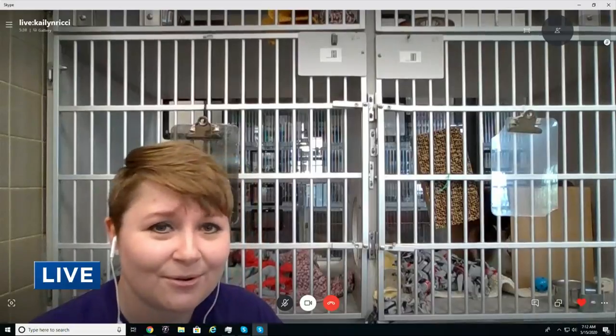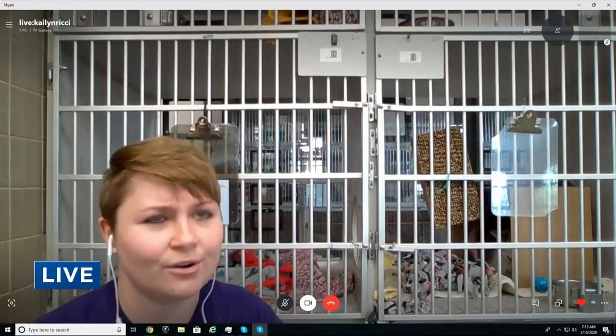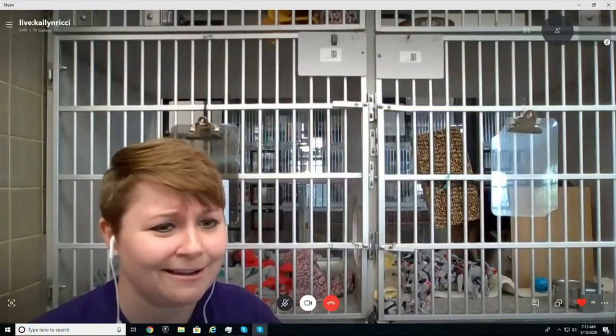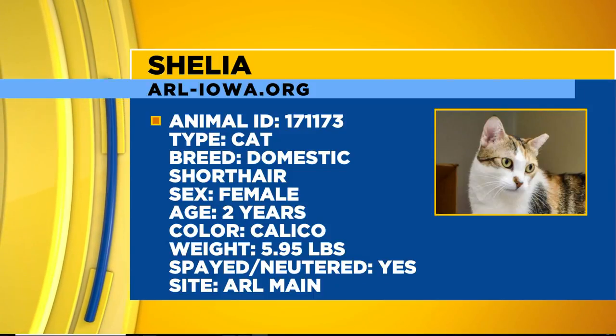She's about two years old, about six pounds. She's really sweet — she's just a little slow to trusting people, so you've got to give her her own time to come around to you. But once you do, she loves cuddles, she loves giving head bumps, and she loves sitting on your shoulder.